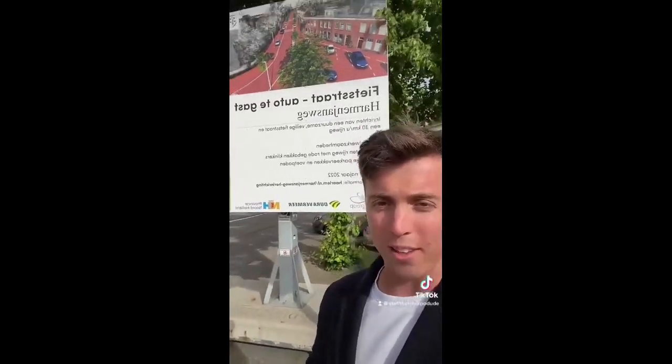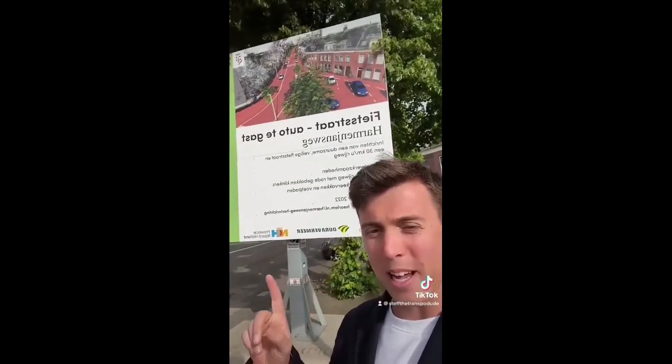Stefan here to talk to you guys about a new bicycle street project they're putting here in Haarlem called Herman Jansfake. There's a big announcement sign behind me and I'll break it down for you guys really quick if you don't speak Dutch.